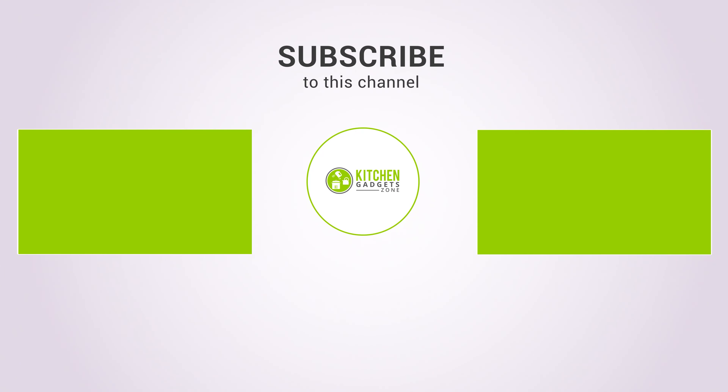So, that's all for our video about the 11 clever kitchen accessories we use every day.